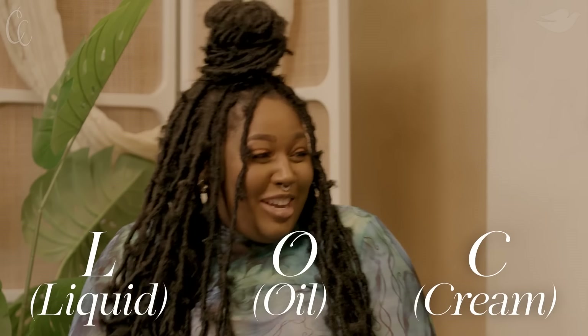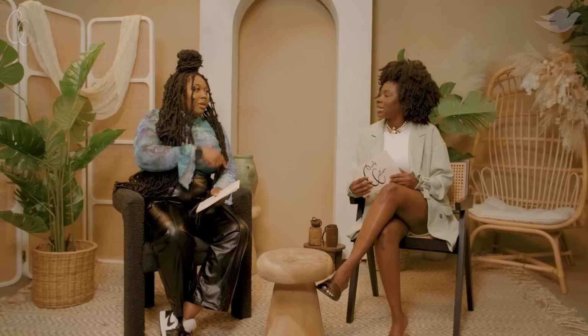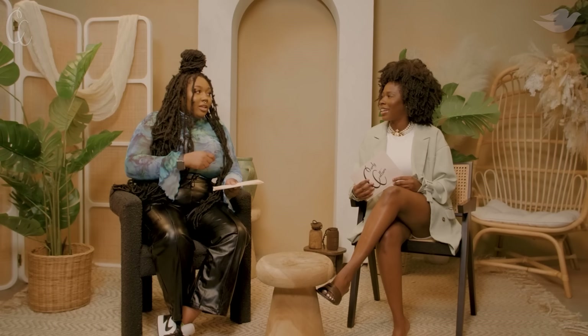Then I get out of the shower and moisturize. I do the LOC method — liquid, oil, cream. Then I'll braid it and let that dry. I don't even wear a braid out, so I don't know why I'm braiding it — I just don't want to have to comb through it again.